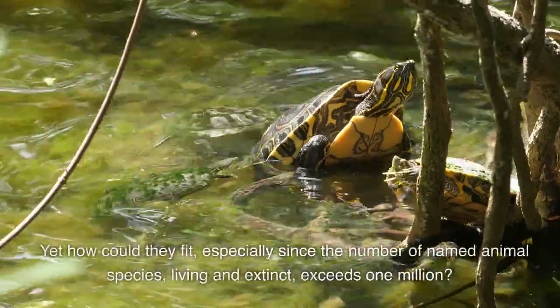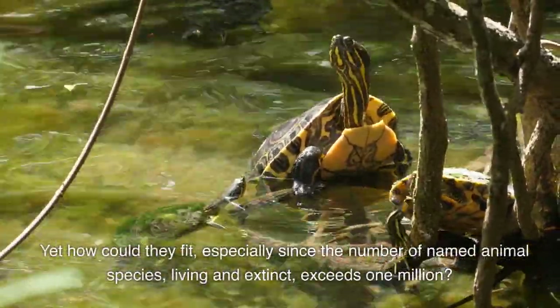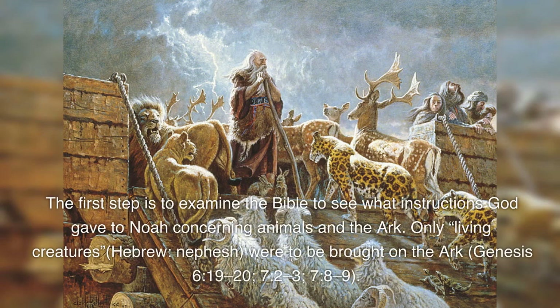Yet how could they fit, especially since the number of named animal species, living and extinct, exceeds one million? The first step is to examine the Bible to see what instructions God gave to Noah concerning animals and the ark. Only living creatures (Hebrew: nephesh) were to be brought on the ark (Genesis 6:19-20, 7:2-3, 7:8-9).